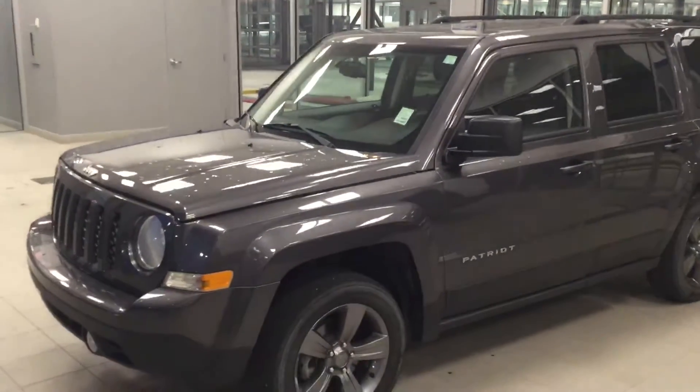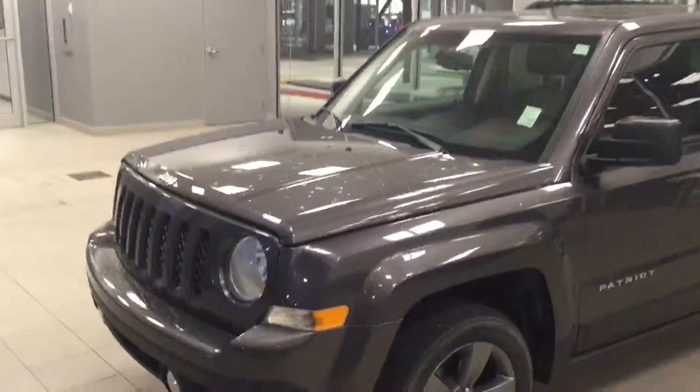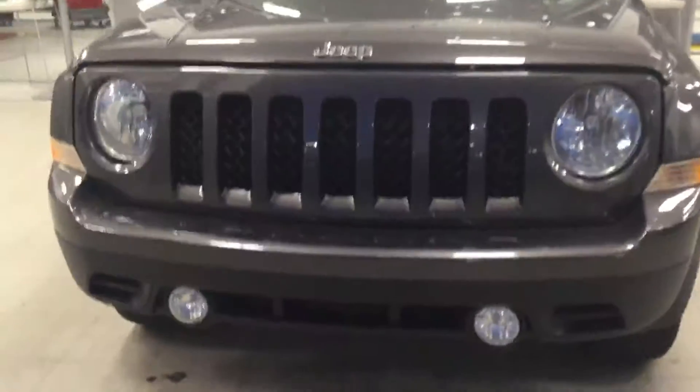Hi there, this is Kabir from River City Hyundai. Thanks for inquiring on our 2015 Jeep. As you can see, this Jeep is in really nice shape — look at those front lights.